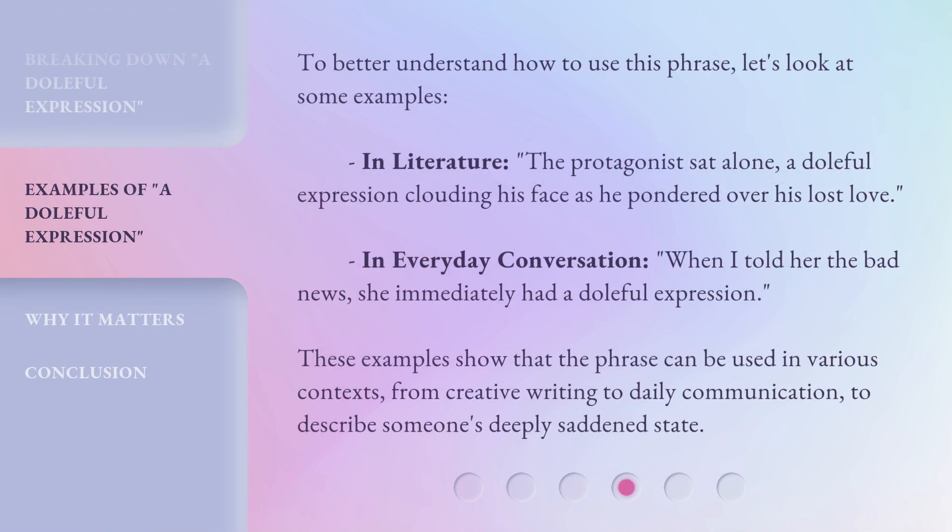To better understand how to use this phrase, let's look at some examples. In literature: 'The protagonist sat alone, a doleful expression clouding his face as he pondered over his lost love.' In everyday conversation: 'When I told her the bad news, she immediately had a doleful expression.' These examples show that the phrase can be used in various contexts, from creative writing to daily communication, to describe someone's deeply saddened state.